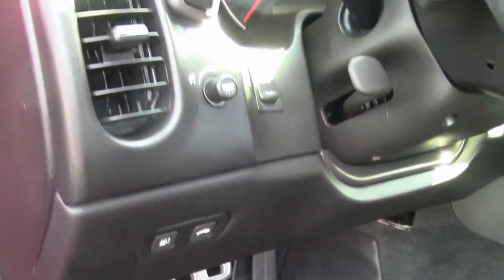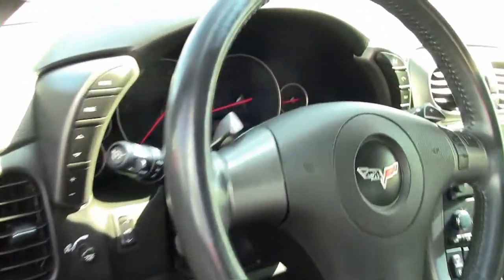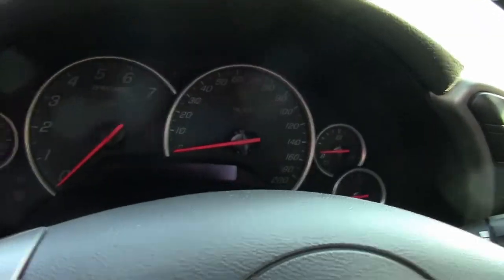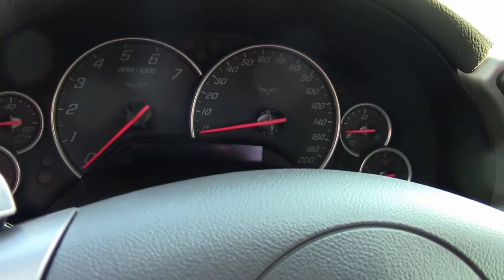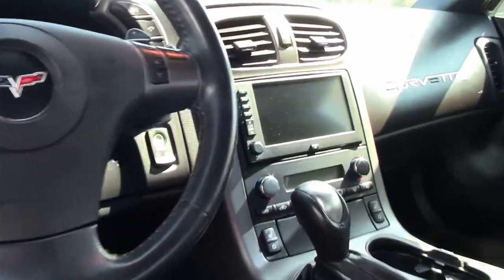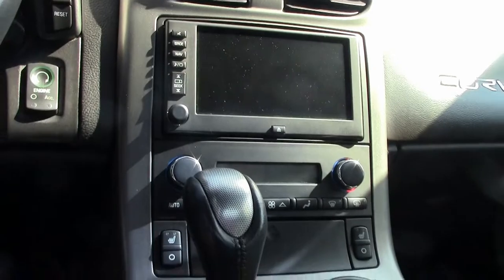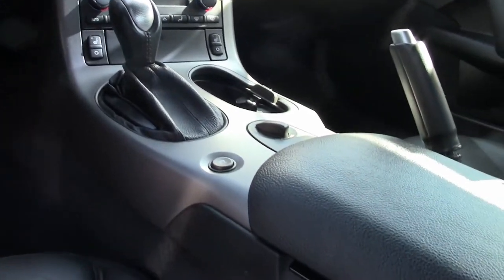This car has the F55 magnetic selective ride control with chrome wheels, dual zone electronic climate control, HID headlights, keyless entry and start, fog lamps, power windows, power locks, power steering, power brakes — everything power on this folks. And it also has ABS, traction control, and active handling. This car is priced to sell.